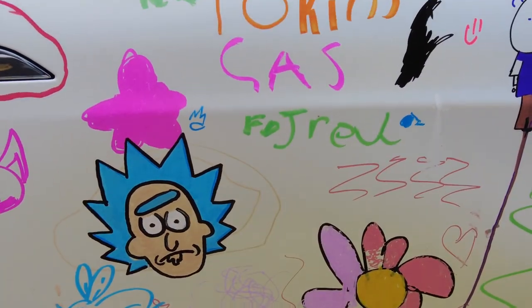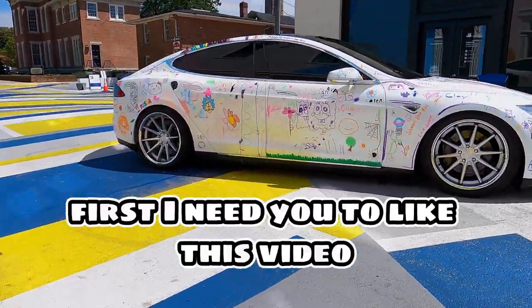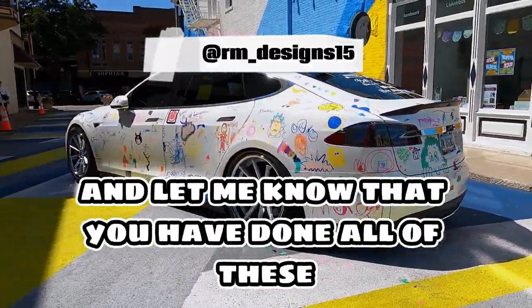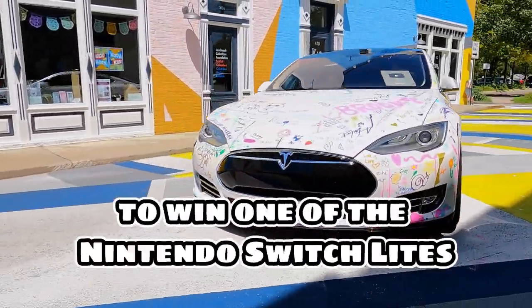While you guys take a look at some final shots of the car, I'm going to let you know how you can win one of two custom Nintendo Switch lights. First, I need you to like this video. Second, I need you to comment who my two sponsors were in this video. And third, message me on my Instagram and let me know that you have done all of these. Once this video hits 100,000 views, I will randomly pick two of you to win. I hope you guys love this video. Thank you so much again for 100,000 subscribers — I am at 175,000 subscribers at the time of filming, so we are almost to 200. Thank you so much, I love all of you. Let me know what you thought about the car, and good luck on the giveaways. I'll see you on the next one, guys. Bye.